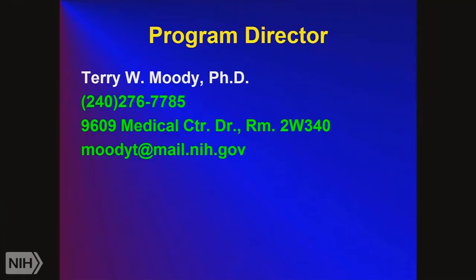This is the Translational Research in Clinical Oncology course. We've been doing this for about 15 years now. My name is Terry Moody, I'm with the National Cancer Institute. The best way to reach me is through email: moodyt@mail.nih.gov.